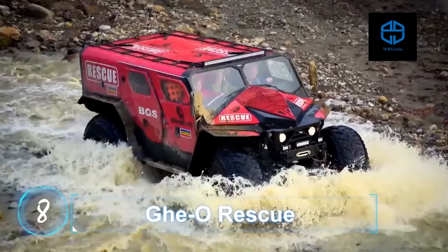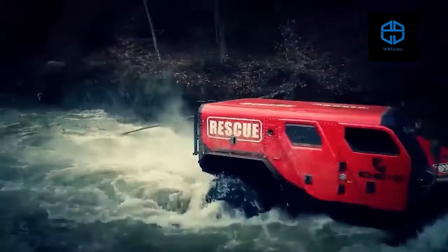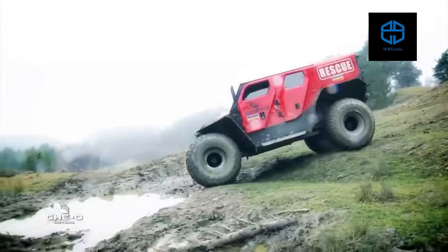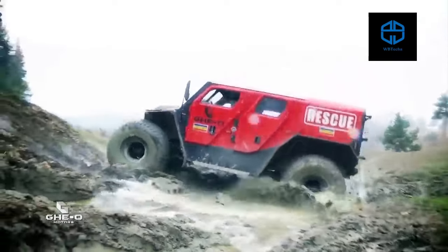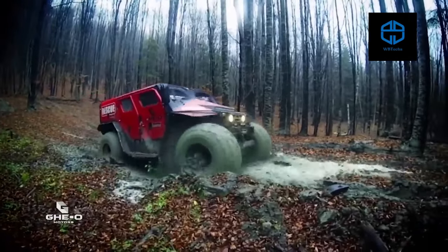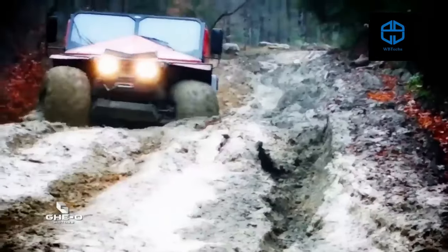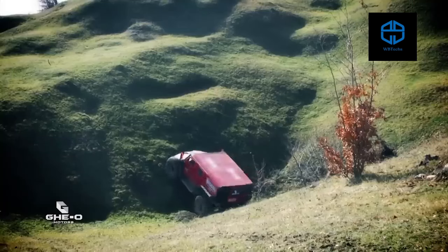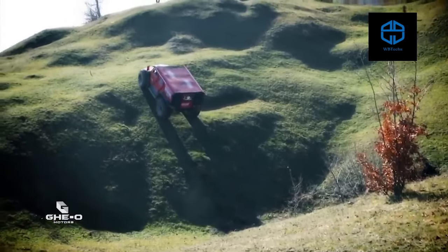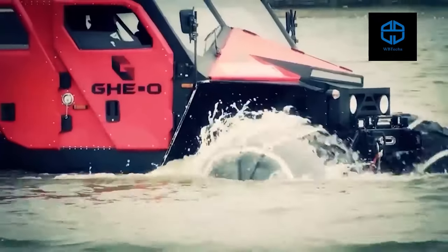Geo Rescue. Created by Romanian company Geo Motors, the Rescue is an amphibious vehicle that seems inspired by zombie-apocalypse movie scenarios. Measuring 17 feet long, the four-wheeled behemoth has enough space to take 11 passengers from point A to B through the most punishing terrain.